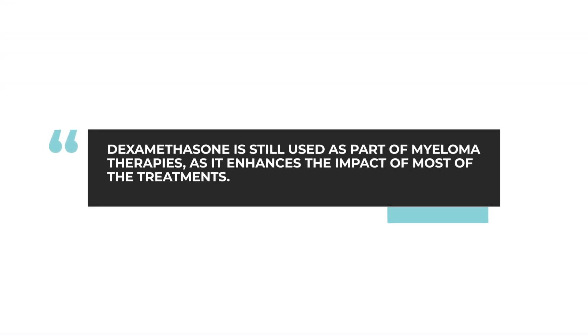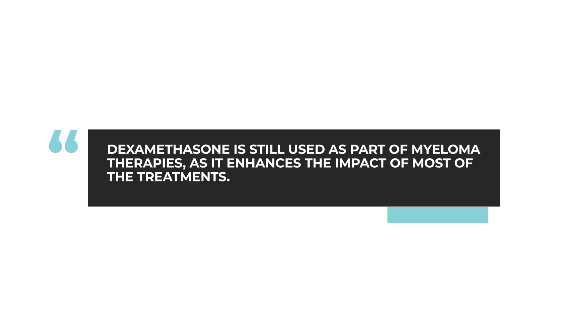And the answer is yes. Dexamethasone is a steroid, and we've used it for many years. It enhances the impact of virtually all of the myeloma therapies that we use, and so we still do incorporate it into most all of our regimens.